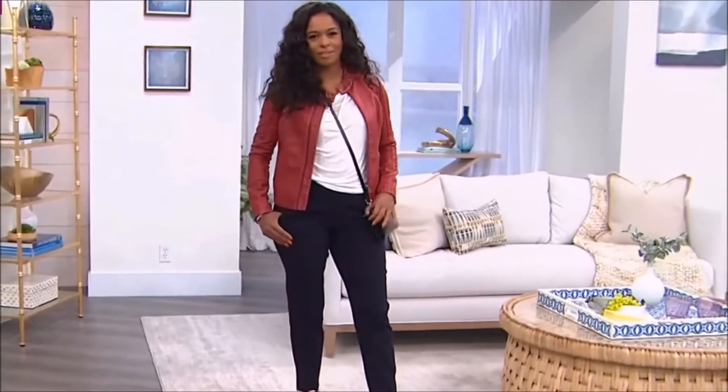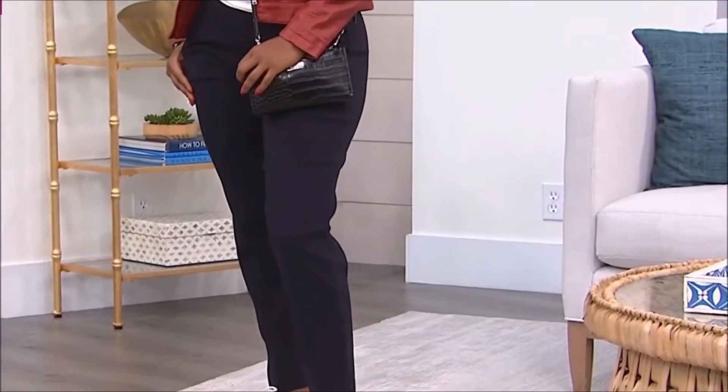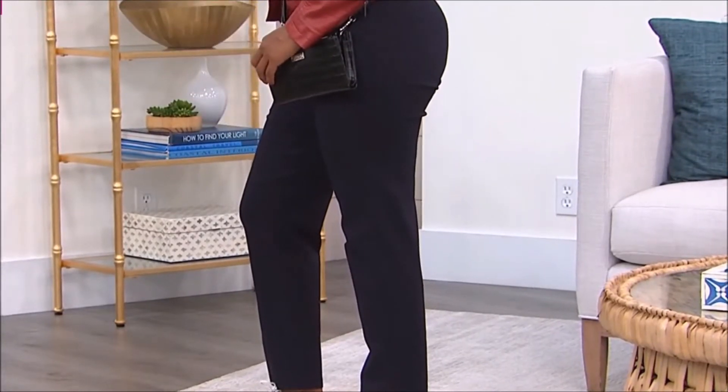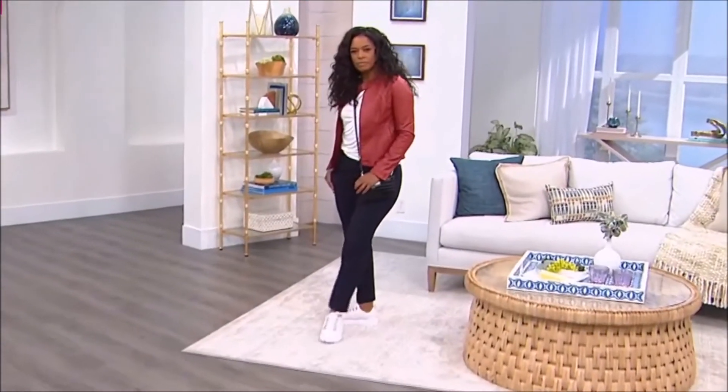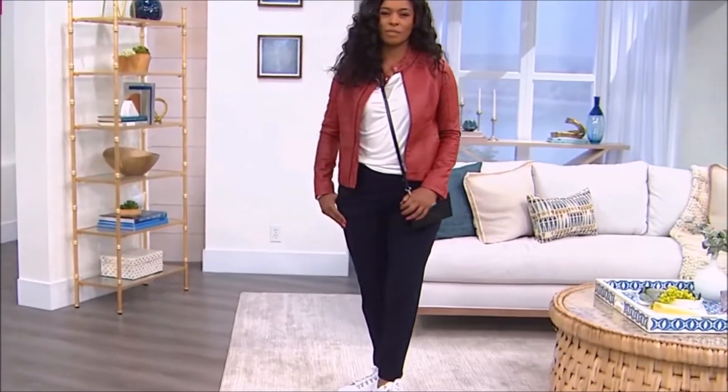If you have a bigger calf, you're going to be able to wear these very easily. They're nice and fitted up top, but then you've got the straight leg with that cute little slit down at the ankle hem. They are ankle-length, so they're perfect with those little sneakers.